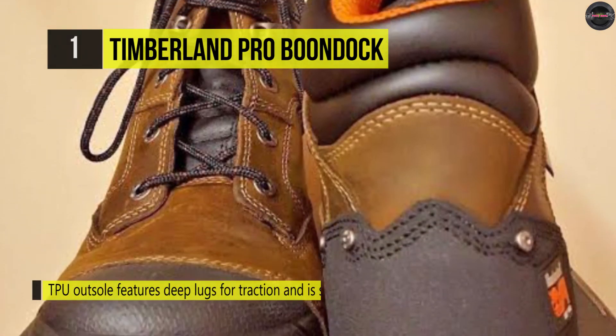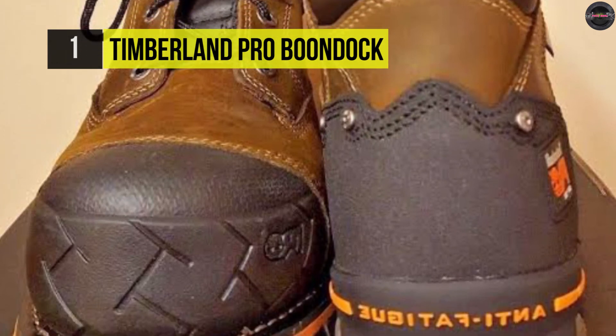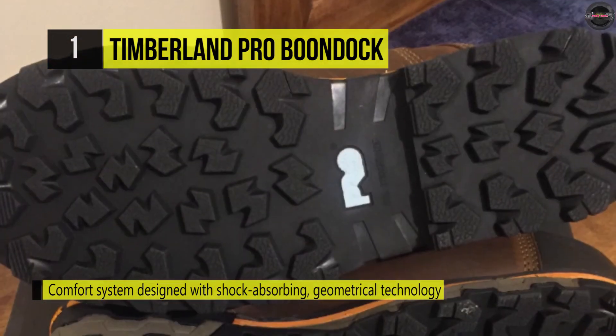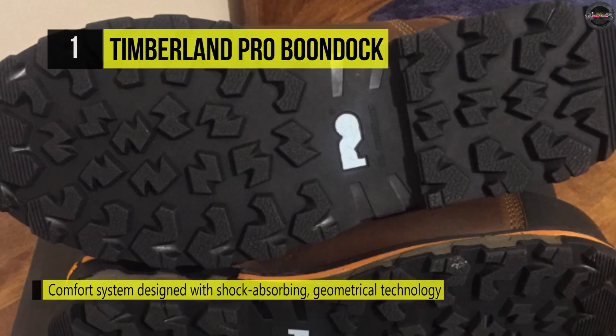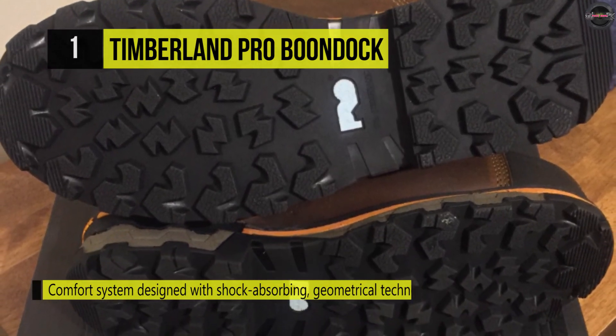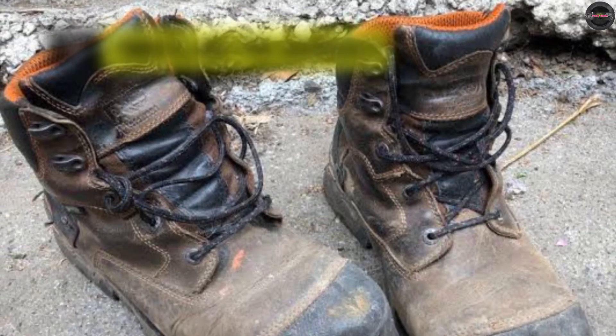Its all-weather thermoplastic urethane outsole features a low-temperature formulation to maximize traction on cold surfaces and extend flexibility in cold environments. On the other hand, the outsole features deep lugs for traction in mud and snow. Another advantage is this boot is slip resistant and features oil and heat resistance up to 248 degrees Fahrenheit.